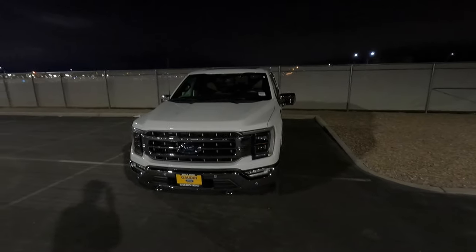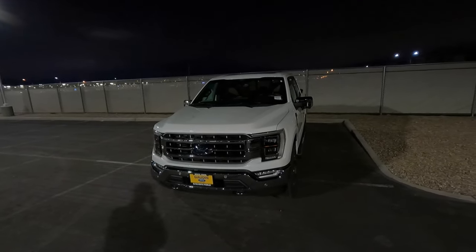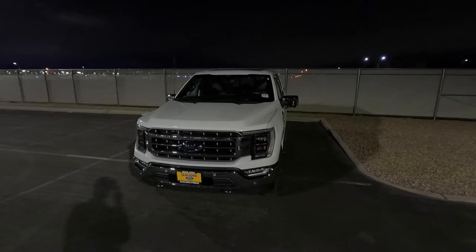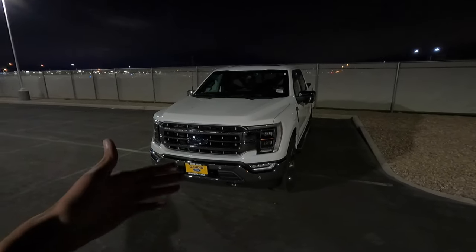In this video I want to show you guys the little things that Ford actually took away for the 2022 model year that they had in the 2021 model year. And if you guys want to double check what I'm saying, you can check out my 2021 F-150 Platinum video, because in that video I show you guys what the 2021 has.